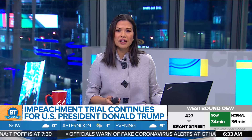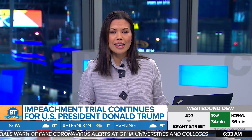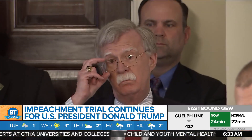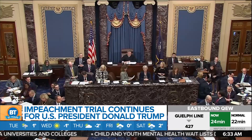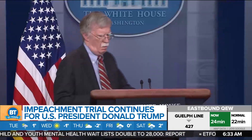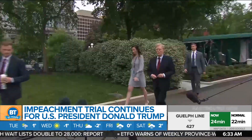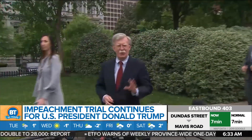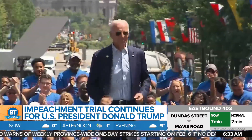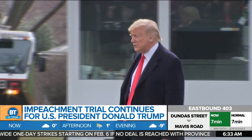White House lawyers are expected to submit more opening arguments today in U.S. President Donald Trump's impeachment trial, after a former national security advisor took center stage in yesterday's hearings. John Bolton was the focal point of Republicans' arguments. GOP senators are urging him to come forward and testify in the trial, after claims in his upcoming book reportedly suggest that Trump told Bolton to withhold military support from Ukraine until their president agreed to investigate Joe Biden and his son Hunter. Trump's legal team has insisted there is no linkage.